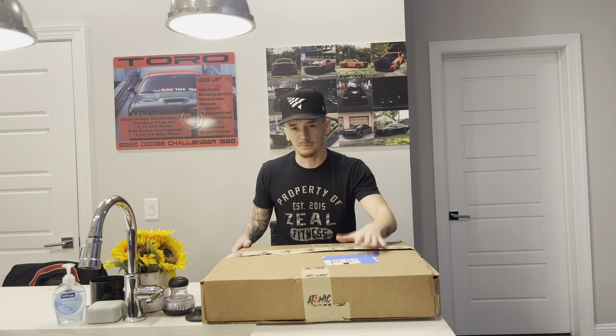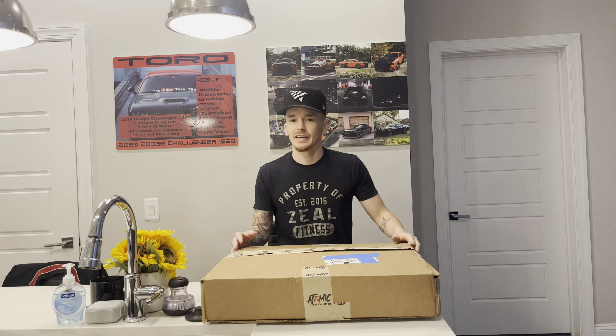This is crazy, right? What is going on YouTube? I am back with another video and you can obviously see Toro is behind me, and some pieces of the new Toro are actually in this box. I got lucky enough for Atomic Car Concepts to reach out and send me a few things for Toro.